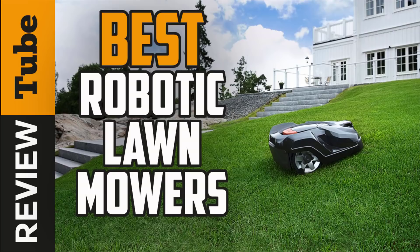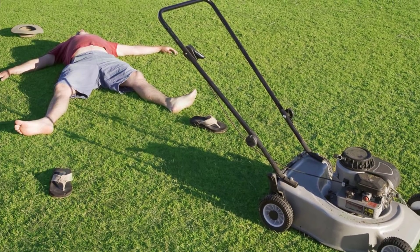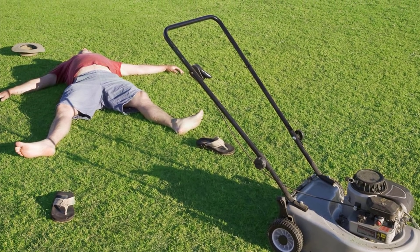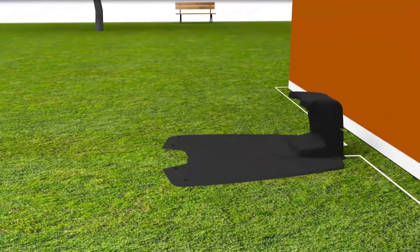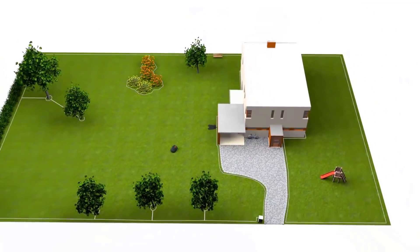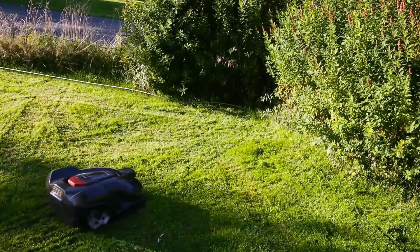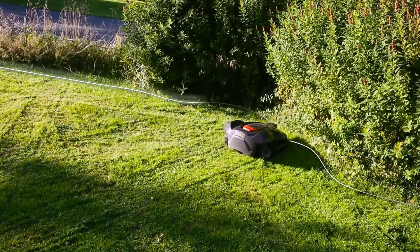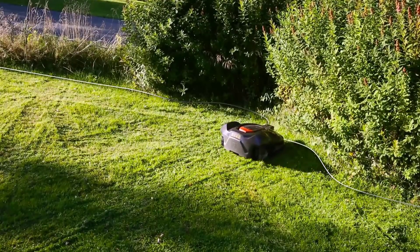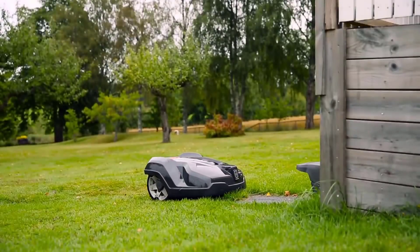We'd all love to have more time to spend outside on our patio or backyard, but that's difficult to do when we have a list of chores piling up such as mowing the lawn. With a robotic lawnmower you can now sit back and relax while these mowers make your lawn the envy of the neighborhood. We present to you the five best robotic lawnmowers on the market today, selected based on durability, features, performance, and overall customer reviews.